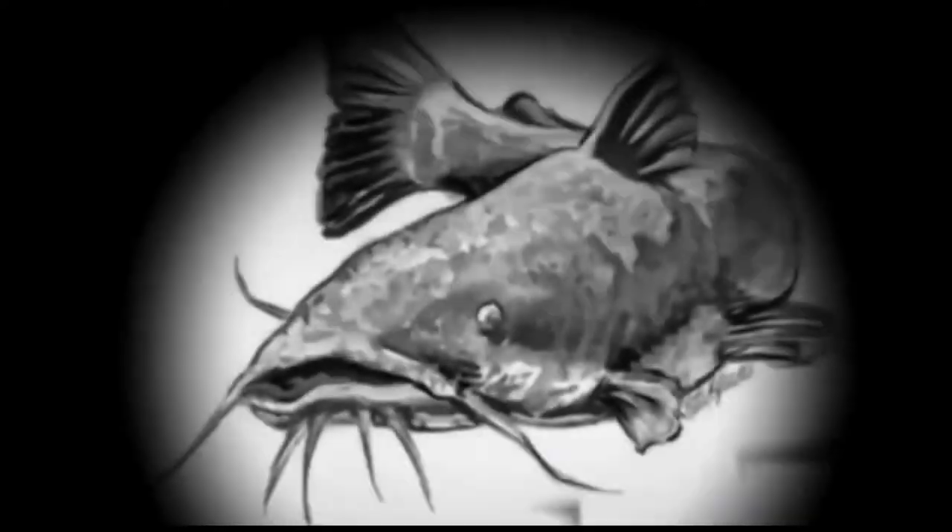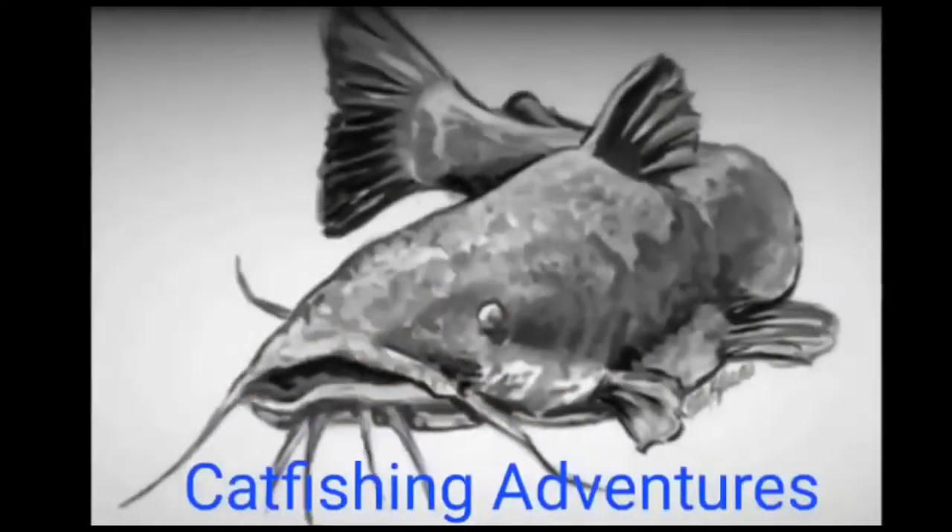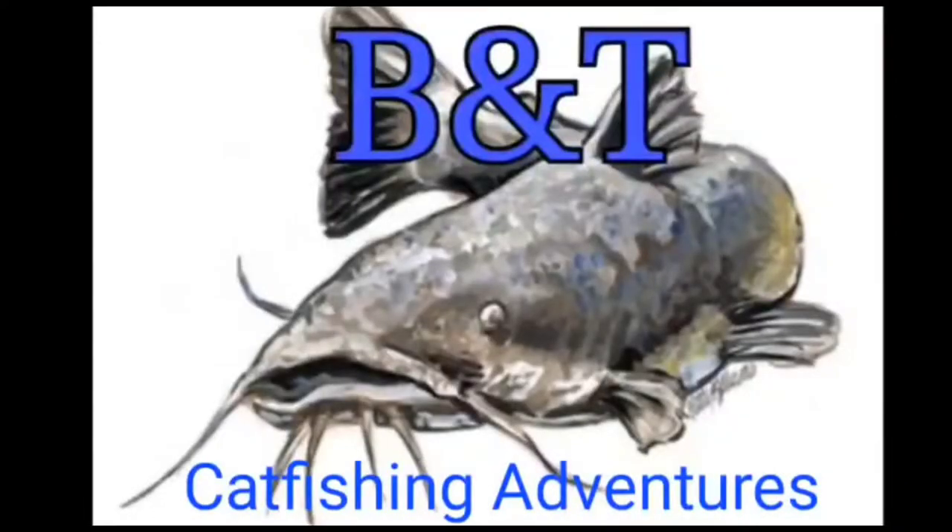Identifying the species of the catfish that you catch - we're going to tell you how. I'm Brad from B&T Catfishing Adventure.